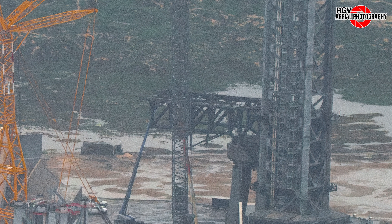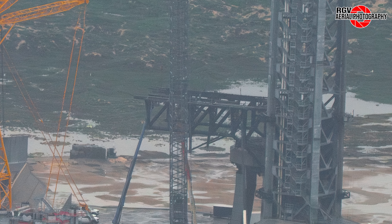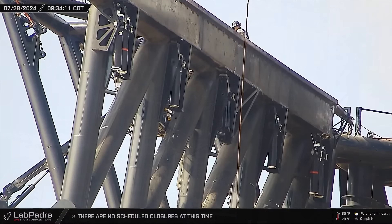The chopsticks have seen a lot of attention this week, with work focused on the catch rail systems, which flyover images tend not to capture. In an image from LabPadre's Rover 2 cam, we can see the right chopstick has had its original dampers and actuator replaced, and four additional dampers have been added to the previously unused mounts.